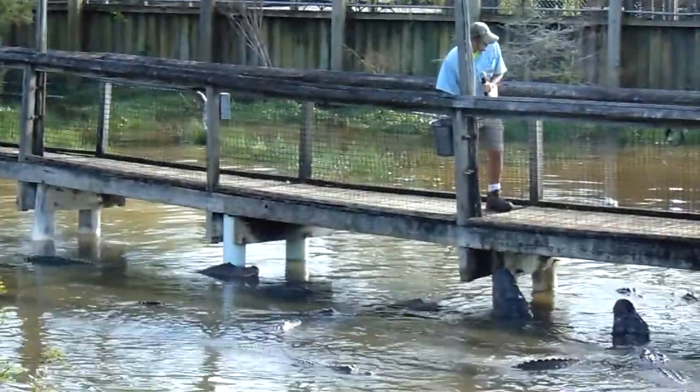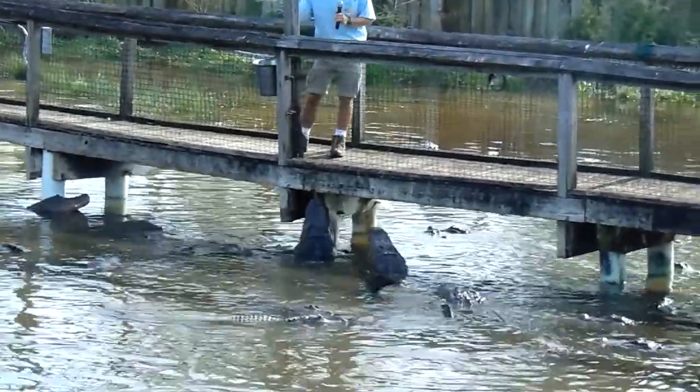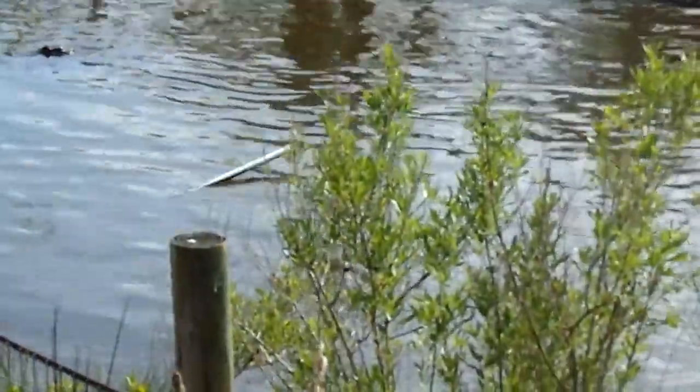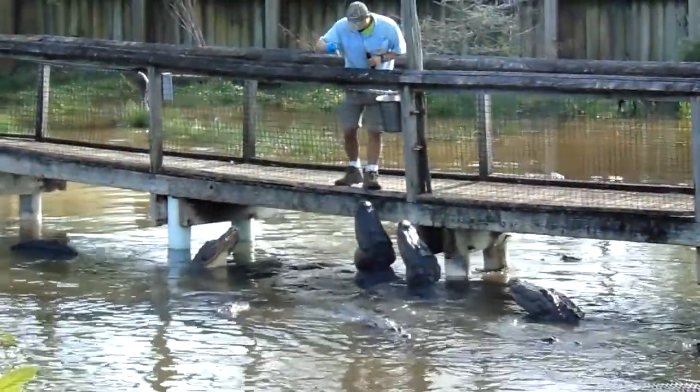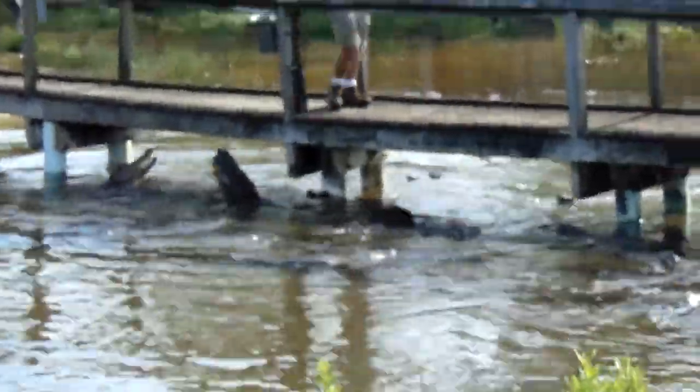They usually grow about 10 to 15 feet long and averaging around 500 pounds, but those much larger, healthier males — like some of the ones we have out here in the wildlife area and in our main feeding pond — do grow closer to that 1,000 pound mark, nearly half a ton.